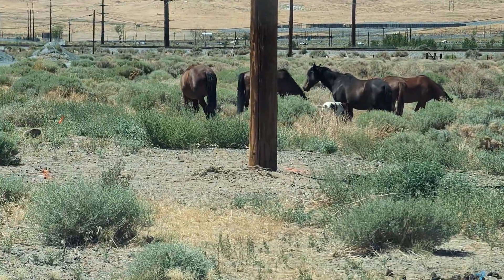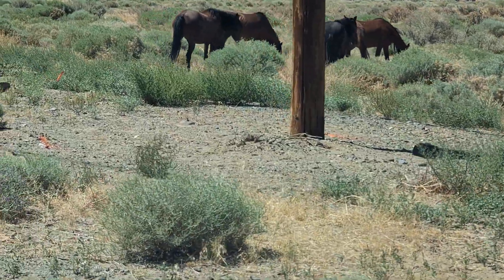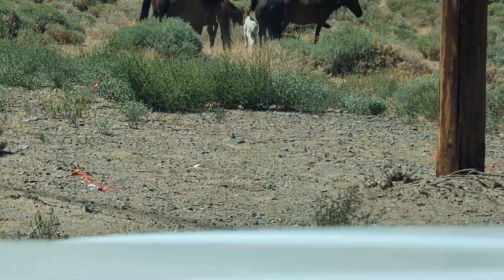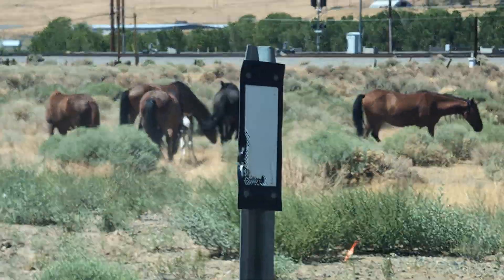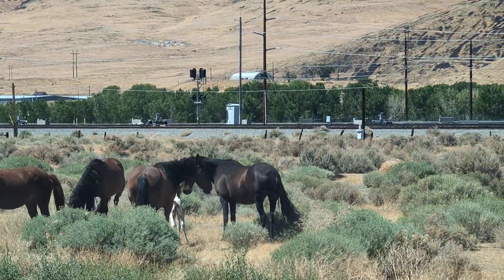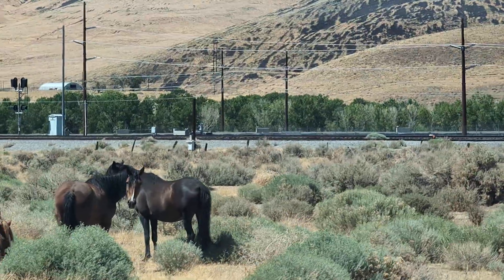We got some Mustangs right here off of Walthamoy, and we got a little colt. Look at this little guy. He's not too long in this world. He's just a little guy. Mama's protecting him, looking at me.